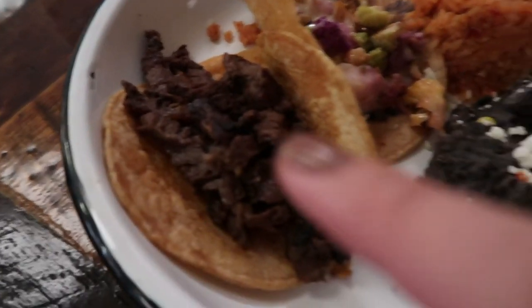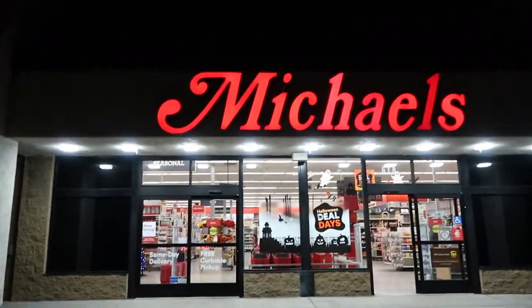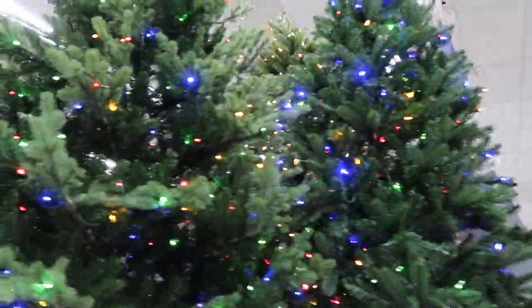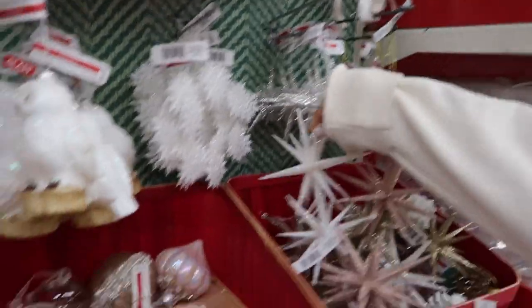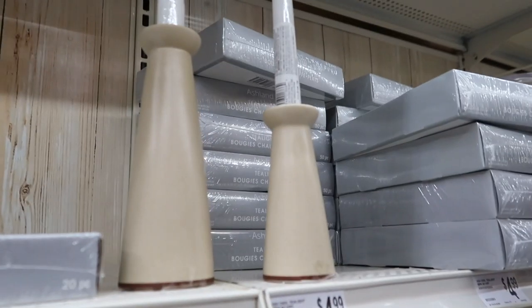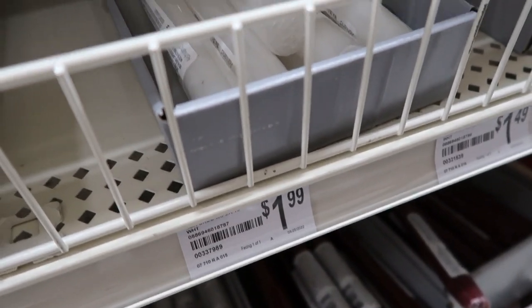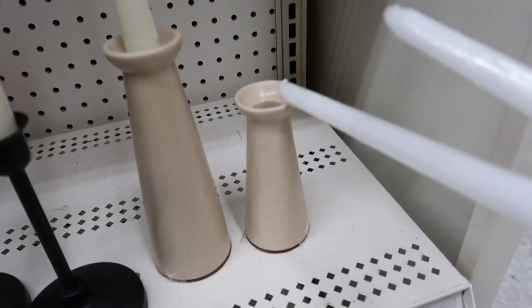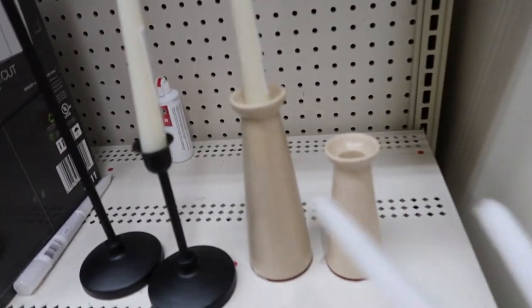We're feeling tacos — I got a tri-tip one and a cauliflower one with rice and beans. It is October, good lord — Christmas stuff already. At Michael's we brought in the little candlestick holders from Target and we're getting candles, but now we think they look like witch hats. These alternative ones are $1.99 each — I'll get two. These look way more Halloween vibe, way better.